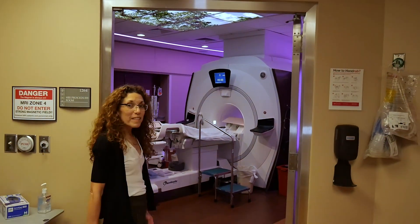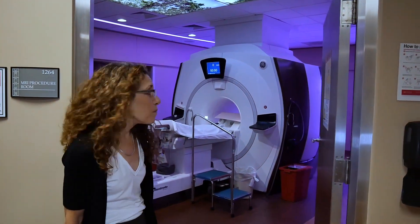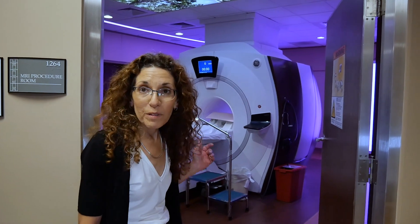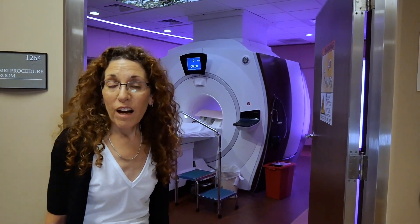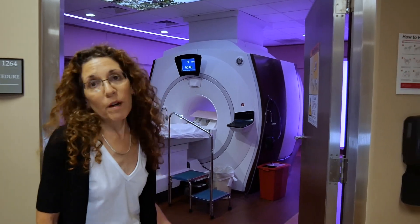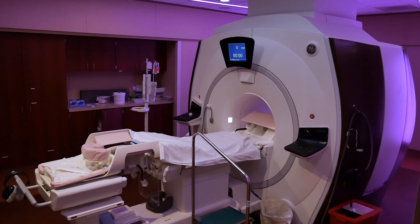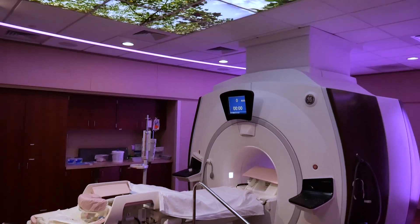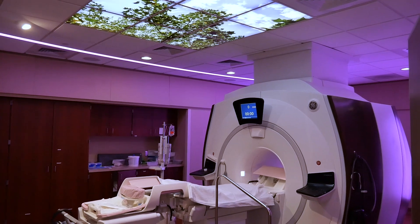This is our dedicated breast MRI scanner. It's a 1.5 tesla magnet with a wide bore, and we have a sentinel biopsy table. We have a very busy MRI schedule — we do MRIs almost every day, totaling approximately 500 breast MRI exams yearly and performing over 150 MRI-guided biopsies.